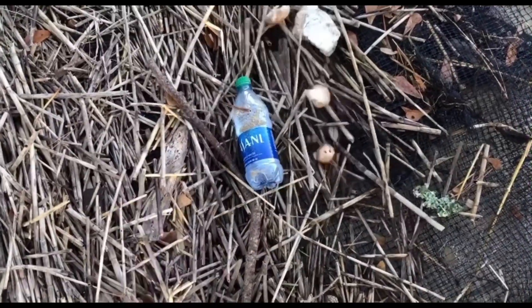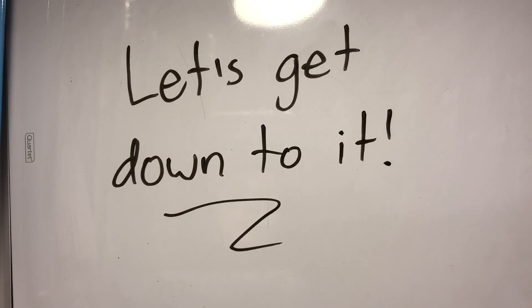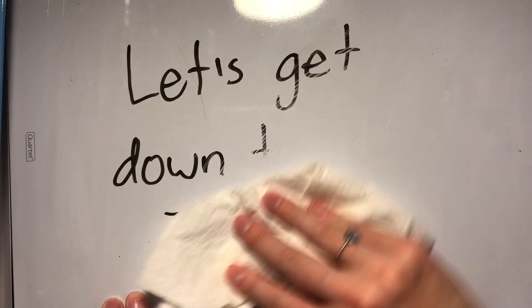Not mushrooms like these, but fungus, one of which being Aspergillus tubingensis. But first, let's talk about a kind of plastic for a minute.